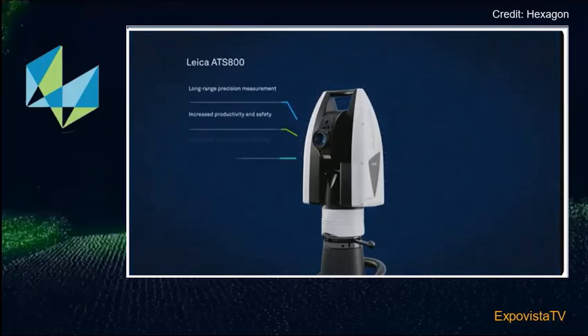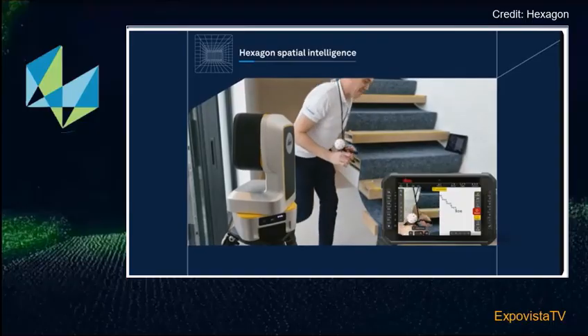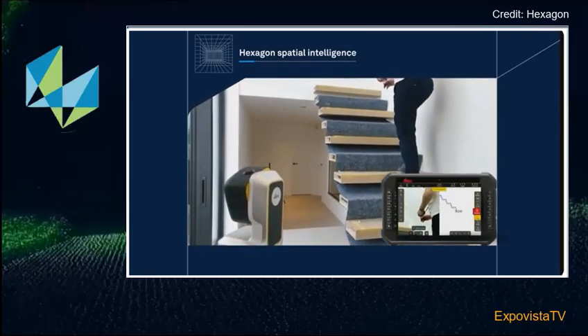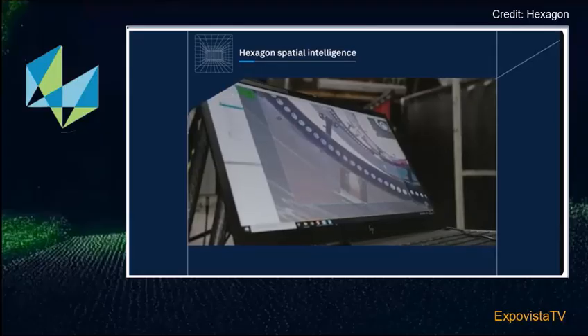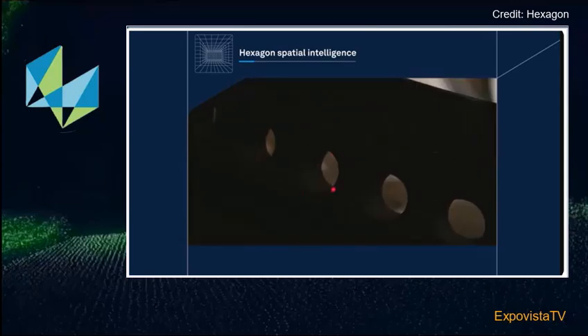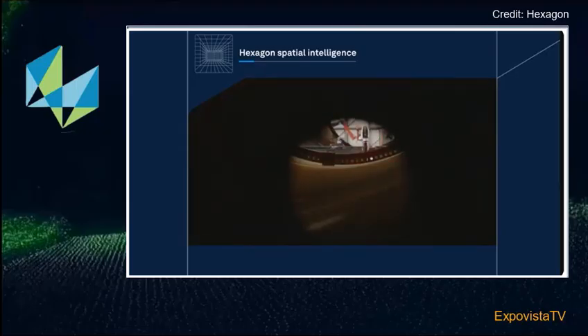The ATS 800 merges scanning and reflector tracking into one single system. It delivers real-time accuracy from meters away, even on very fine features, and it is made for aerospace and built to scale across industries. Using spatial intelligence at the edge, the ATS 800 automatically identifies and measures features like holes and edges, speeding up inspections while maintaining consistency. Early detection of defects reduces rework and makes processes much more efficient and reliable.